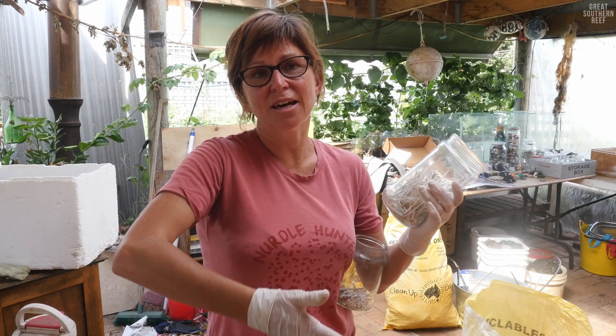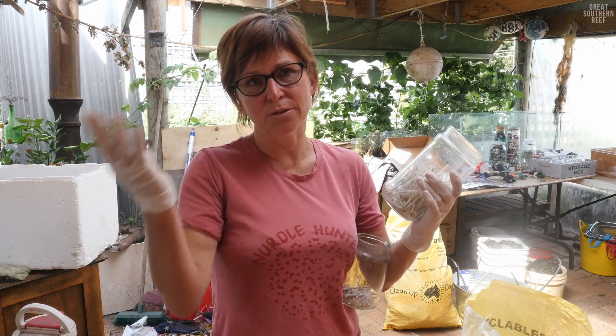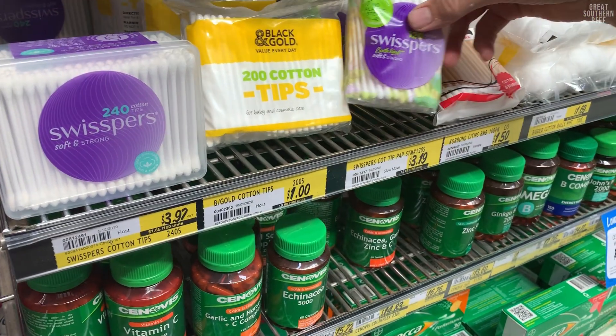If you collect the data over time you can actually see whether that problem is decreasing or increasing, and all that sort of stuff, which is really valuable information. There has been a lot of behaviour change that we've been doing over the last two years, just making people aware that if you flush this, it can end up on the beach.